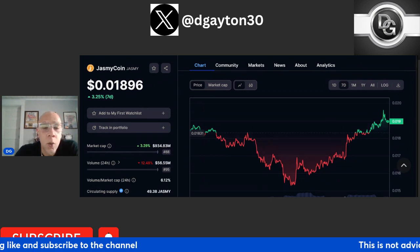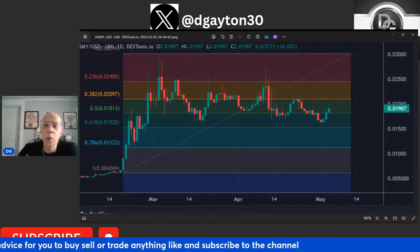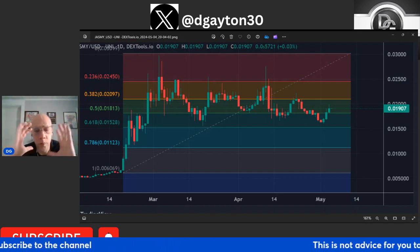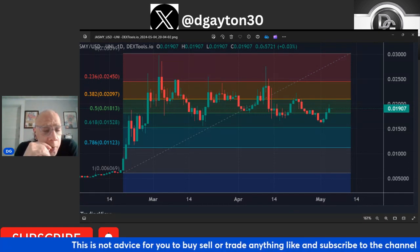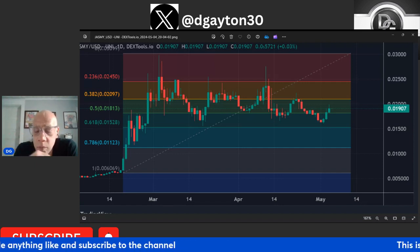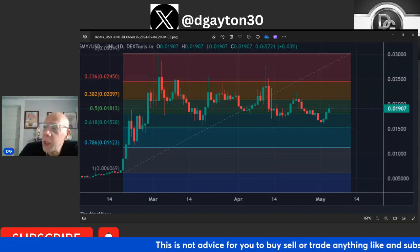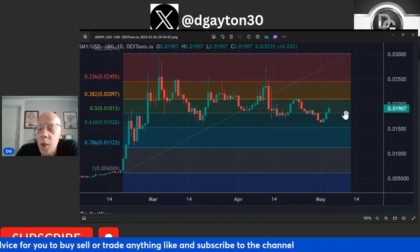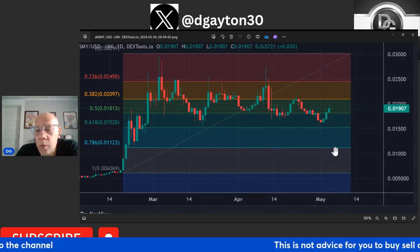Let's go ahead and look at some price action for Jasmine. We've got Jasmine's chart up here — this is a further drawn-out view of the chart, which we like to look at. We started this Fibonacci on the 14th of February, because that was the absolute low, and ran it all the way up to where we are current day. As you may know, I was DCA-ing into Jasmine at $0.17 and $0.15, and I had another DCA level right down around that $0.10 mark.